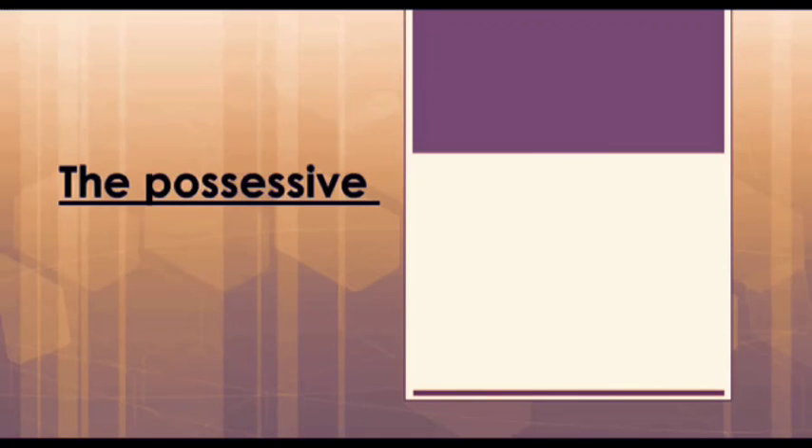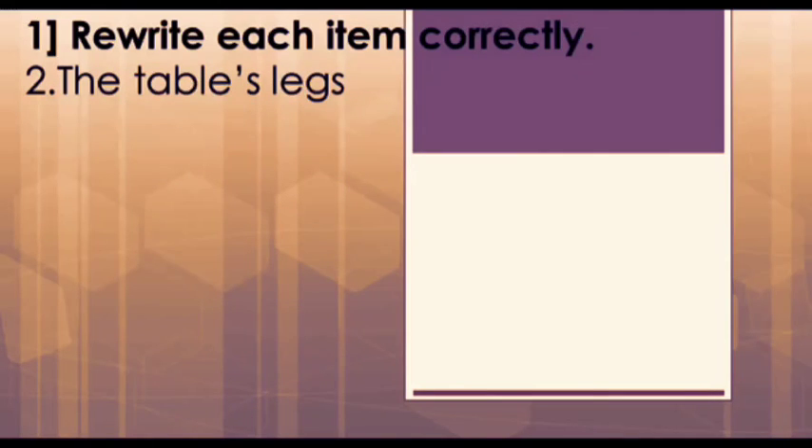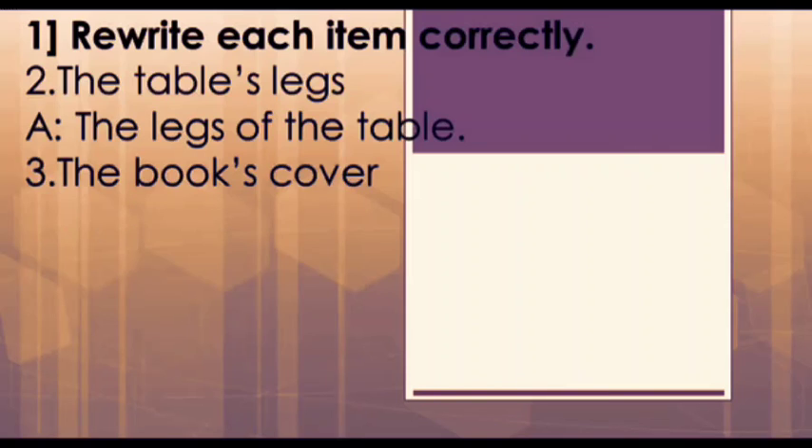Our next main topic is the possessive. In this section we have three main exercises. The first one is: rewrite the items correctly. For example, 'the table's legs' — this is wrong because table is a non-living thing, so we cannot say 'the table's legs.' The right answer is: 'the legs of the table.'